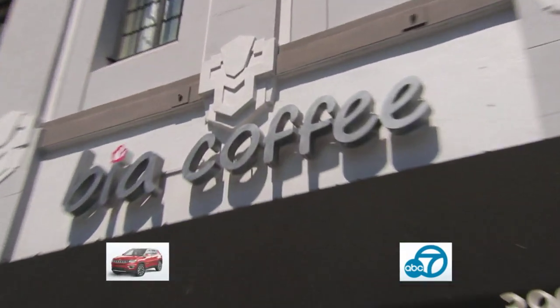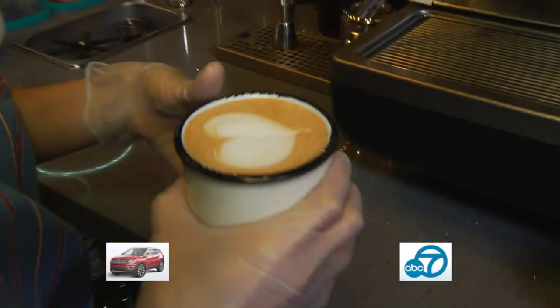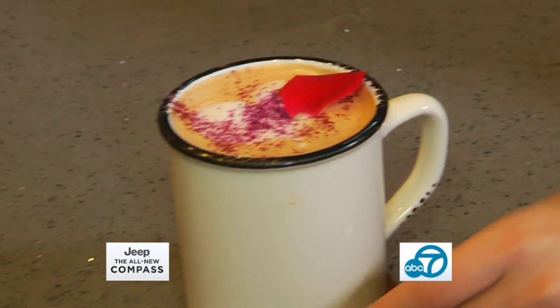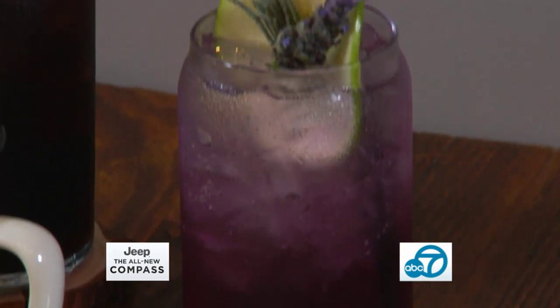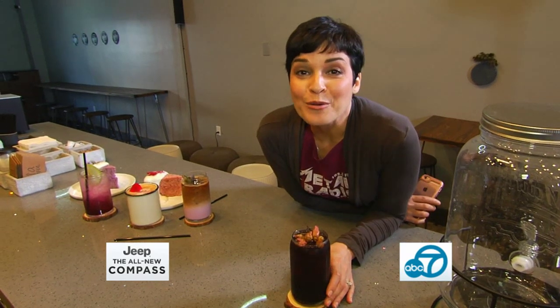Over at Be A Coffee in Koreatown, you'll heart the creations brewing here. The drinks are special because they're so unique. From hot and iced lattes to cold brews, Be A does it like no place else. Mmm, I like a little rose in my coffee.